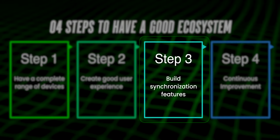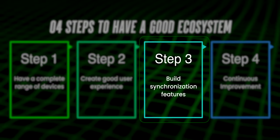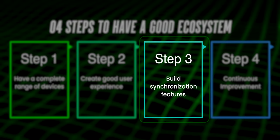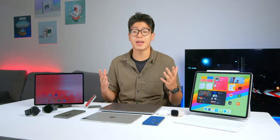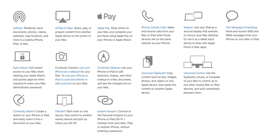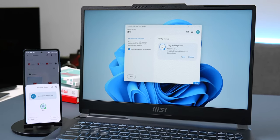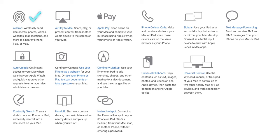Now when there are enough good products, we move on to Step 3: building synchronization features among these devices to make them work seamlessly together. This is where the gap between Samsung and Apple begins. I will use Apple as a reference — Apple combines all these synchronization features under the name Continuity. AirDrop: Samsung has Quick Share, and recently Google introduced Nearby Share beta, which works well for sharing files between Android phones and Windows laptops. AirPlay to Mac: Samsung offers Link to Windows for similar functionality. Apple Pay: Samsung Pay is available as an alternative.